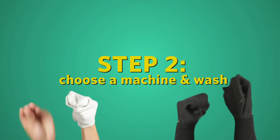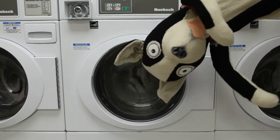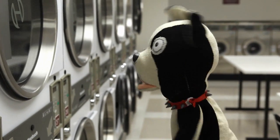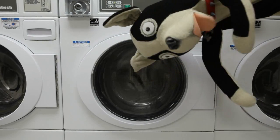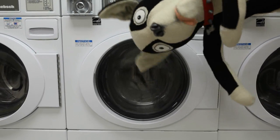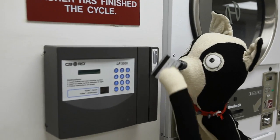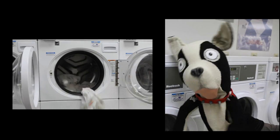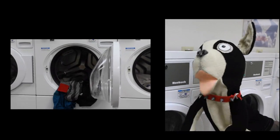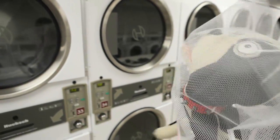Step two: choose the machine and wash. You can do it the old fashioned way by heading down to one of the laundry rooms on campus, or save yourself the trip and check out availability online right here. Simply swipe your terrier card at the payment station. Separate your whites from your colors to prevent staining, and be sure to put anything delicate in that mesh bag you brought along.